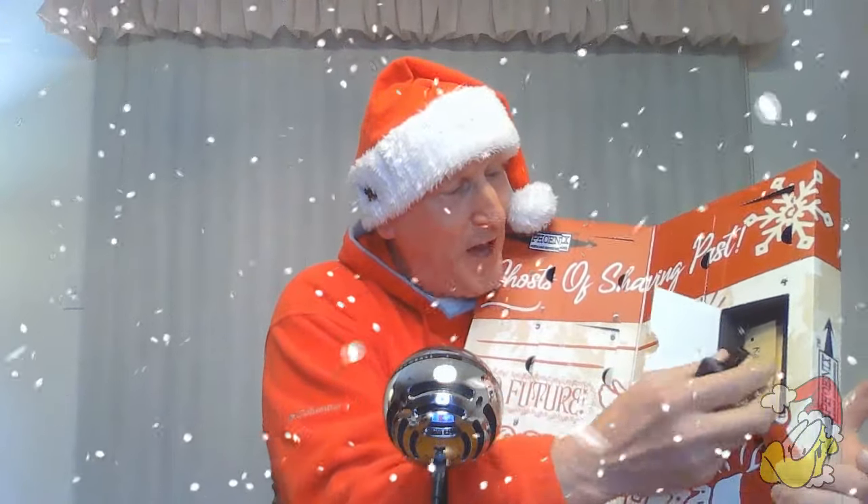Here's door number 8 right here. Let's check it out as we open up door number 8. There's the aftershave, there's the shave soap, and here is the informational card that comes with it.